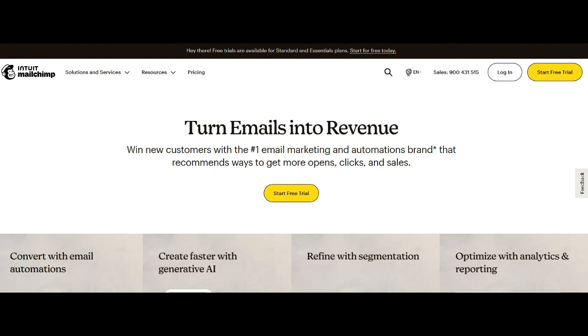At the core of its appeal is the user-friendly interface, meticulously designed to cater to the needs of both novices and seasoned marketers.